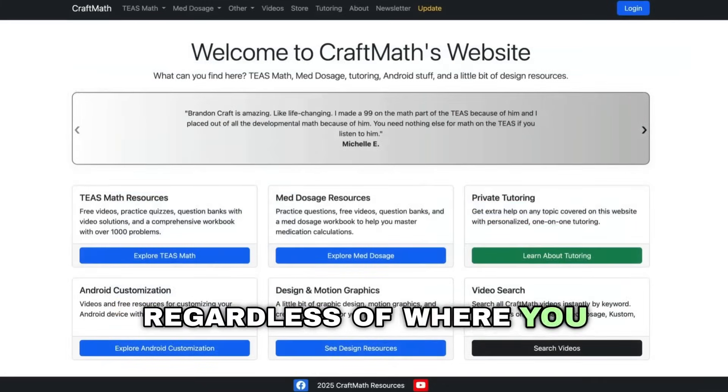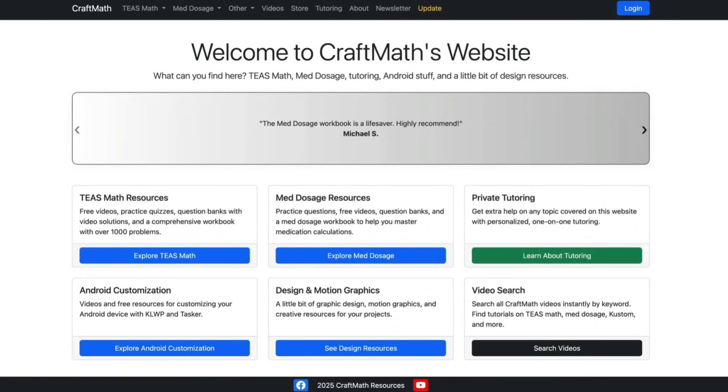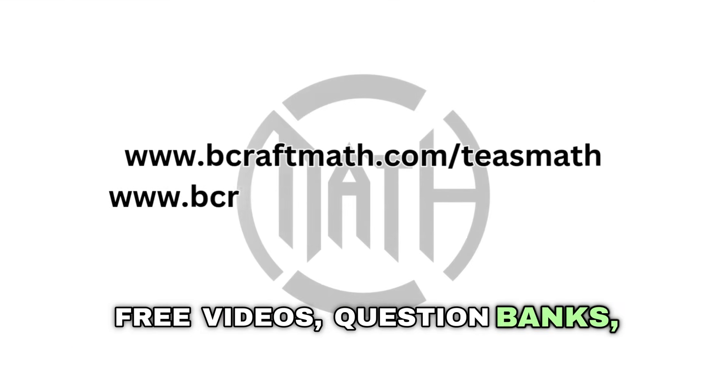Regardless of where you are in your nursing journey — mathematically, whether it be TEAS or med dosage or anything else math related — I assure you, you can find what you need over at bcraftmath.com: free videos, question banks, workbooks, private tutoring, and more.